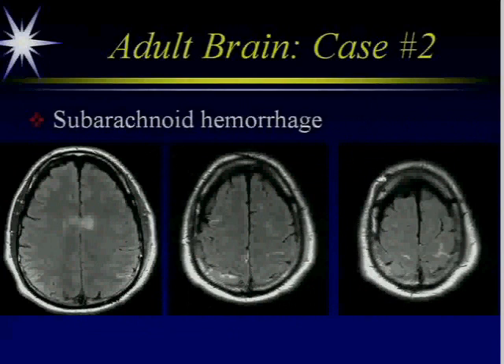Subarachnoid hemorrhage can also be bright on FLAIR in the subarachnoid space. This is a post-trauma patient. We can see the shear injury here in the corpus callosum, and if you look in the sulci, you can see the intrinsic bright signal from the subarachnoid hemorrhage.